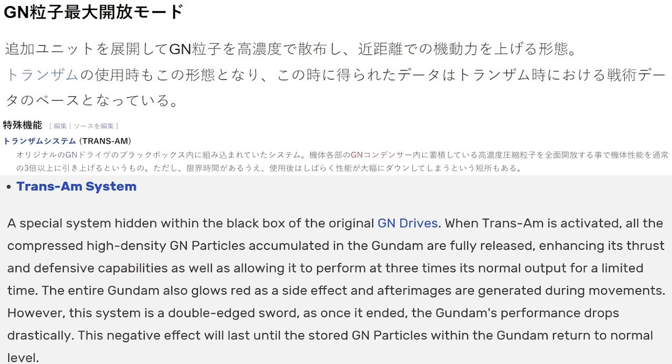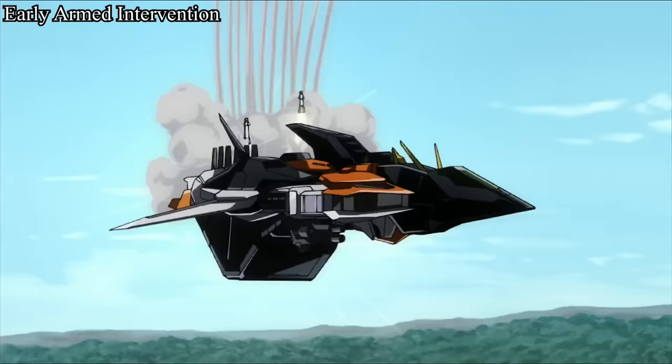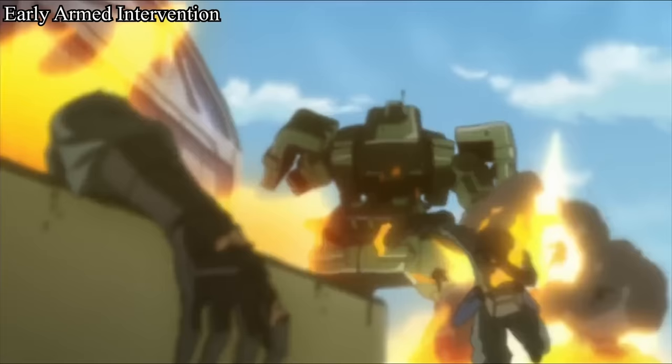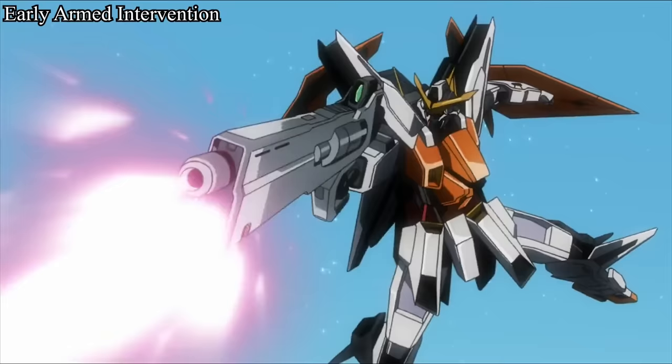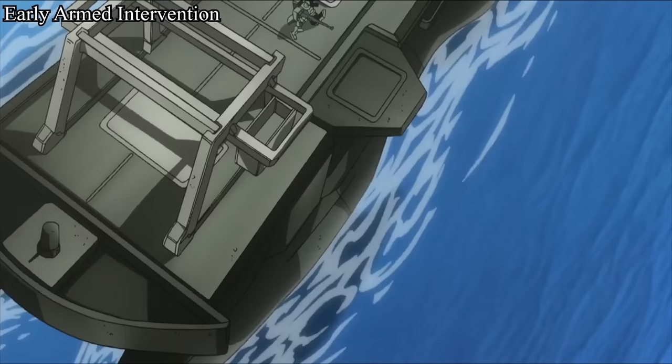Before the battle records, most sources claim that Avalanche Exia and Avalanche Exia DASH have Trans-Am — but that's wrong in terms of timeline. Both forms were deployed just a few months after the armed intervention started. During that time, Aeolia had not been killed, so Trans-Am was locked and not yet revealed.